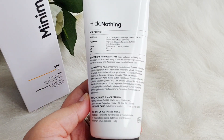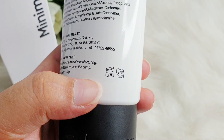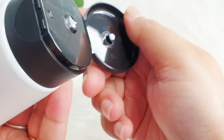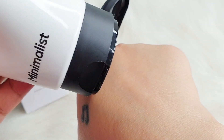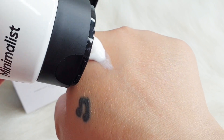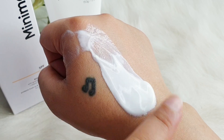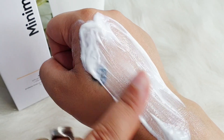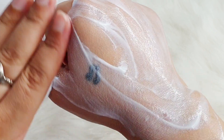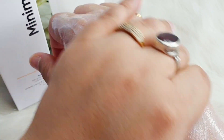Apart from the UV filters, it has some humectants. Shea butter, green tea, and vitamin E are added — great antioxidants that also help with free radical damage. Talking about texture, it's not at all very thick — it's a light, runny lotion with medium consistency that spreads and absorbs into your skin easily.